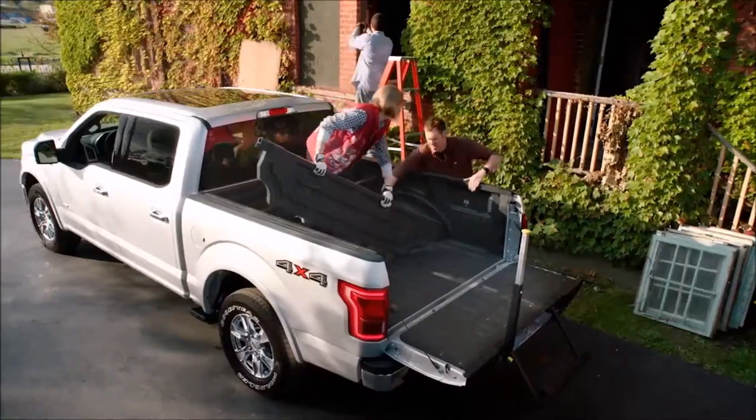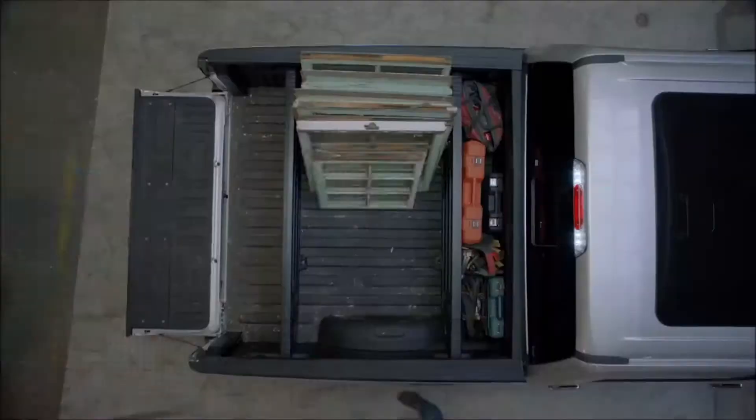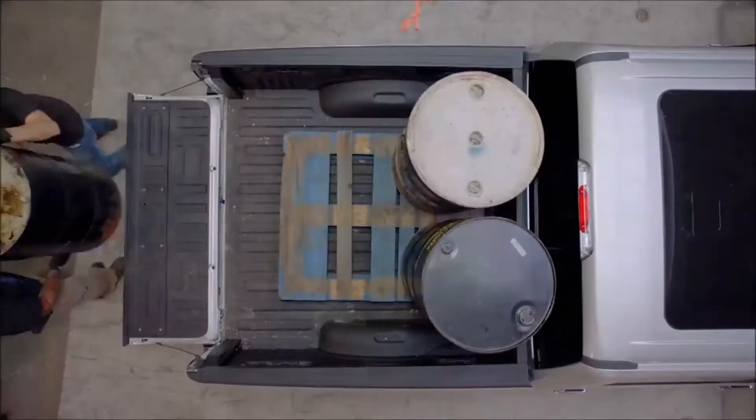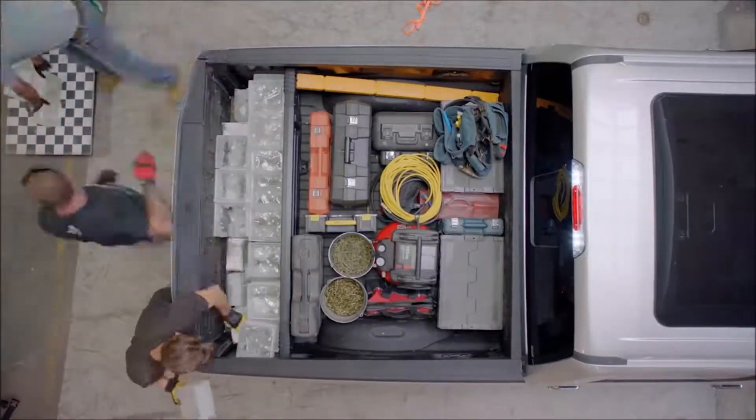Dividers clip into the bed and allow you to keep different loads separate. The BoxLink system allows you to carry what you want, the way you want to carry it. It's almost like having three trucks — you can section up the bed to carry heavy things, fragile things, and all your tools at the same time in one load.